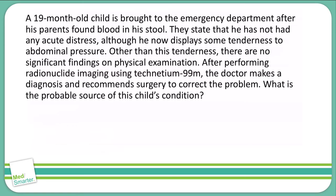Welcome back to our question of the day. We're going to start with the answer choices hidden, and we always start with the last sentence — the question of the vignette — before we read through, so we know what this question is going to be asking us. The question is: what is the probable source of this child's condition?